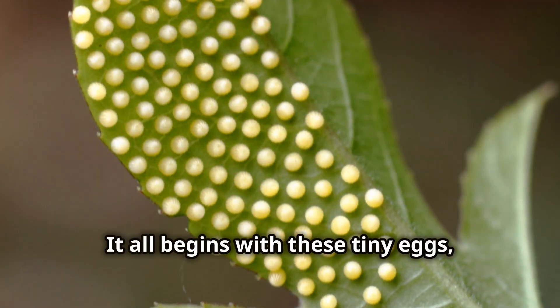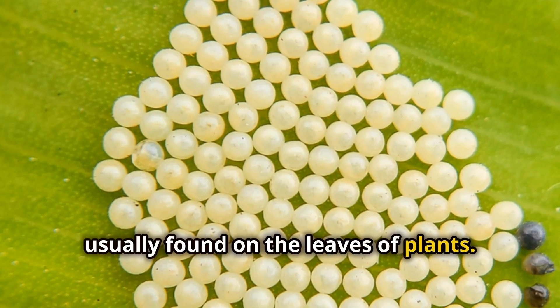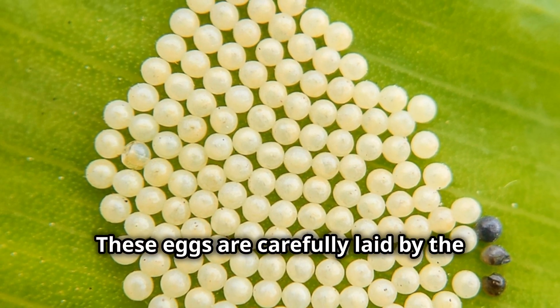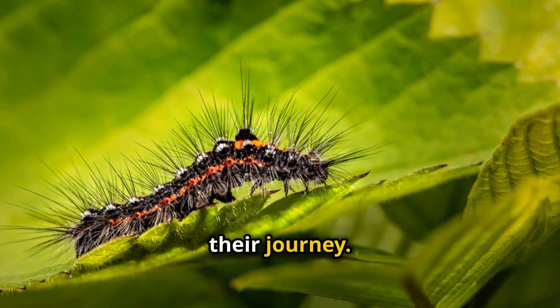It all begins with tiny eggs, usually found on the leaves of plants. These eggs are carefully laid by the mother butterfly or moth, ensuring they have a safe place to start their journey.